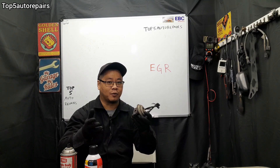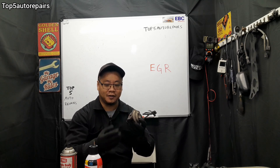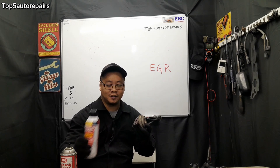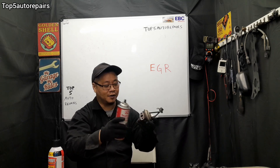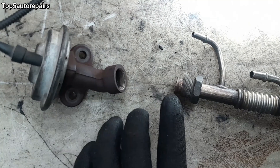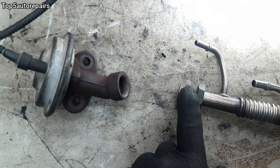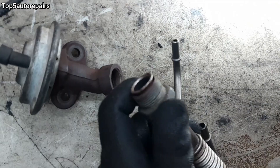If the diaphragm is working fine and you want the EGR valve to move more freely, you can use carburetor cleaner or throttle body cleaner to clean out the EGR passage. Make sure to also clean the part that connects to the EGR, because that part inside will be full of carbon buildup as well.